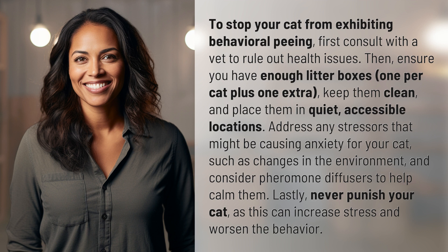Address any stressors that might be causing anxiety for your cat, such as changes in the environment, and consider pheromone diffusers to help calm them. Lastly, never punish your cat, as this can increase stress and worsen the behavior.